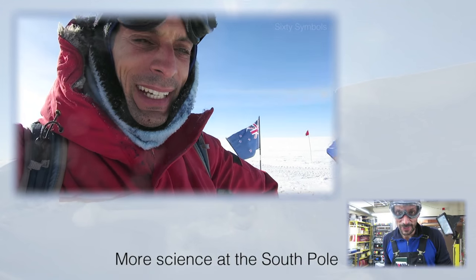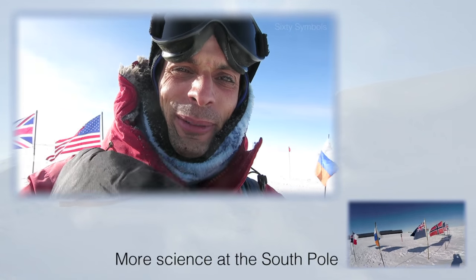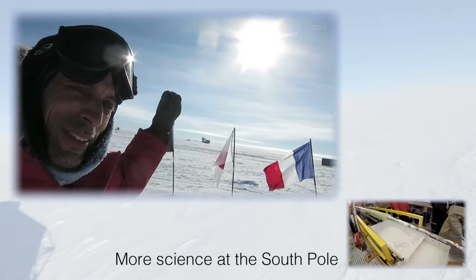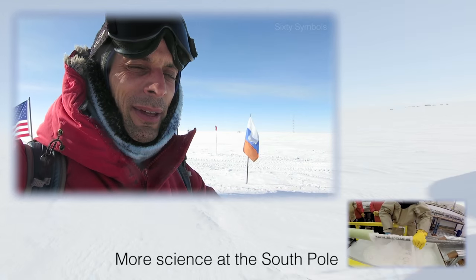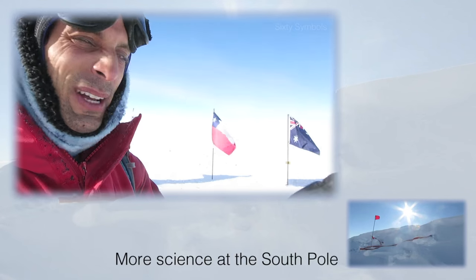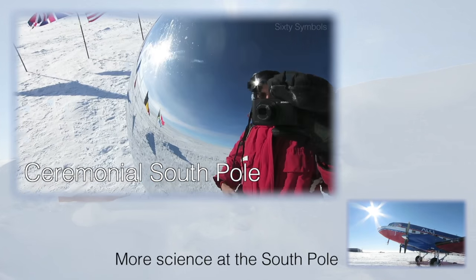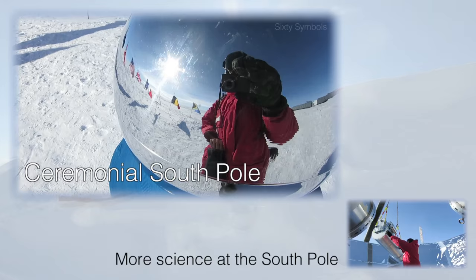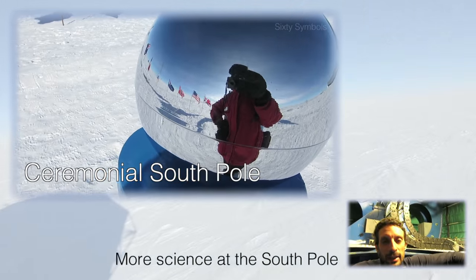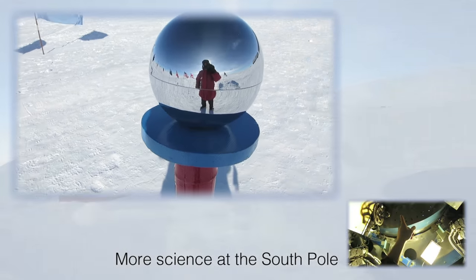I look a little tired because I just came back from work — it's 3 AM. Can't you see the sun is over there? That means it's 3 AM. I came here before going to sleep to show you this: the ceremonial pole right here. This is a place that actually doesn't change, where we have this nice metallized globe, and then you see the flags of the countries who have signed the Antarctic Treaty — I think.